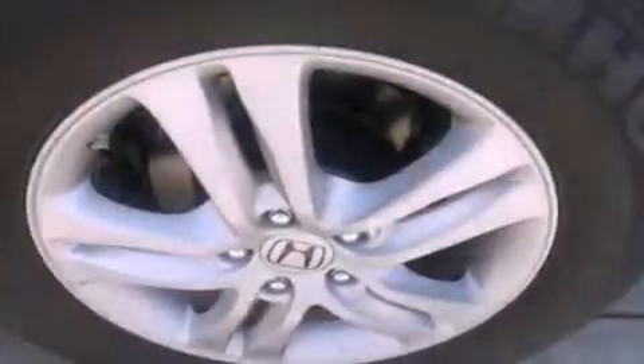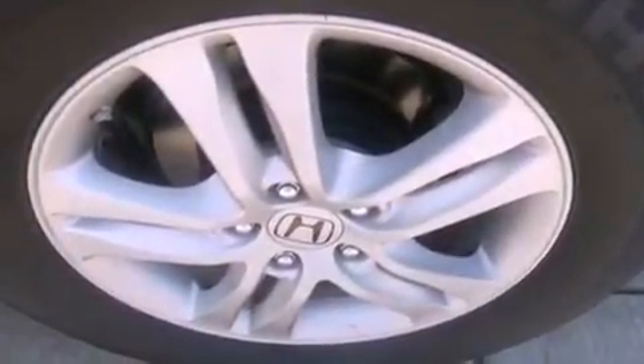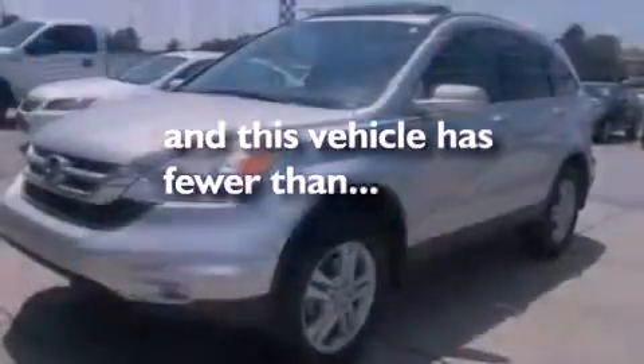Also included are a passenger side vanity mirror, an engine immobilizer theft deterrent system, multi-reflector halogen headlights, air conditioning with automatic climate control, and this vehicle has fewer than 11,000 miles on the odometer.